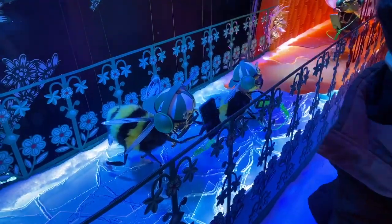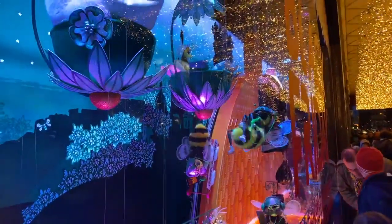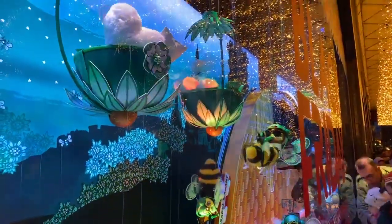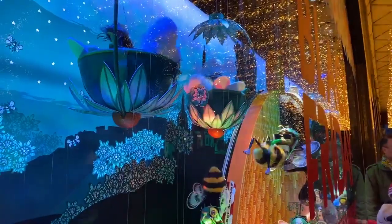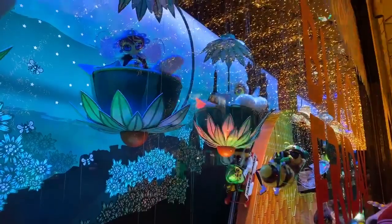Bees, bees all around. We finally got a little moment of meditation amid all of this hoopla.